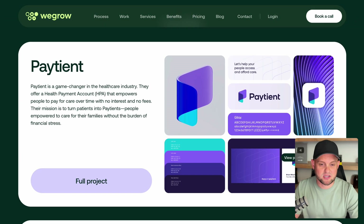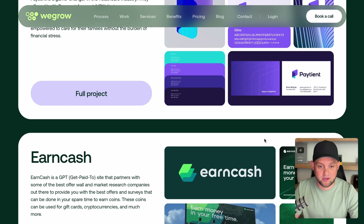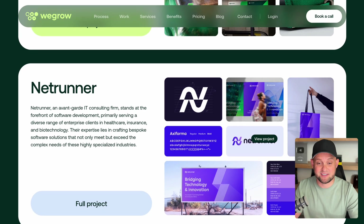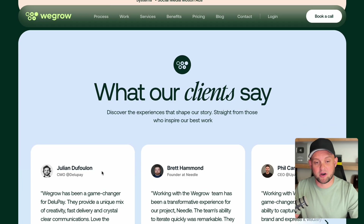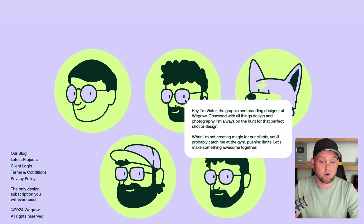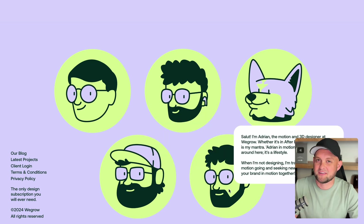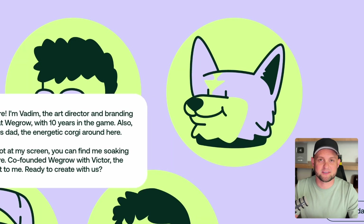After all of that, possibly my favorite part of this website is the use of the bento grid for each individual case study, which allows you to see a variety of different uses of the brand. And the final thing I wanted to point out is all the way at the bottom in the footer — it's got these illustrations of each team member, and as you hover over them it tells you a little bit more about each one. The only thing that feels like a missed opportunity is that they didn't put those glasses on the dog as well.